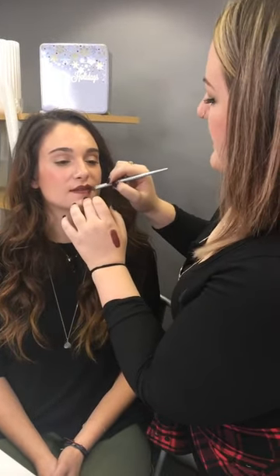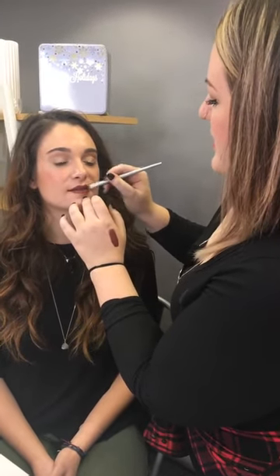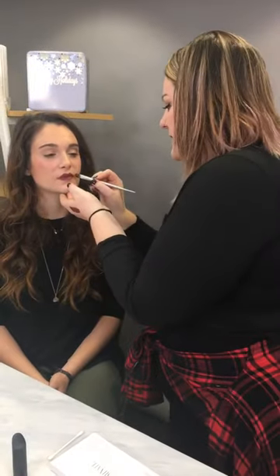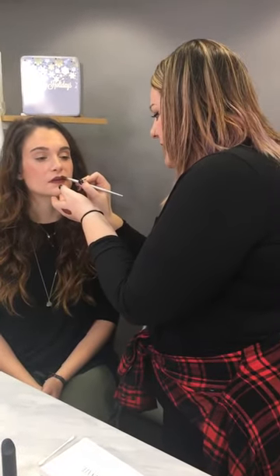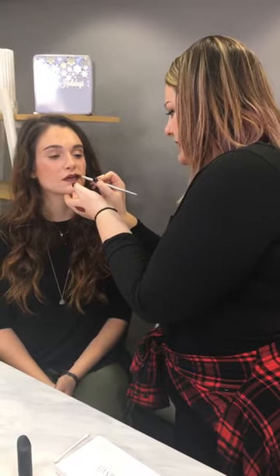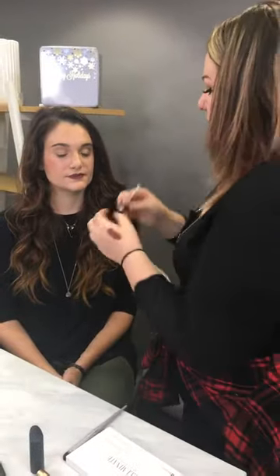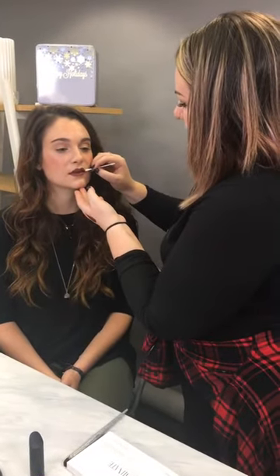This is a really pretty brown color. It will look a little bit different on somebody with a different skin tone — it might be a little darker on lighter skin tones. This would actually be a really beautiful nude for somebody with a deeper skin tone, which I know are sometimes hard to find.